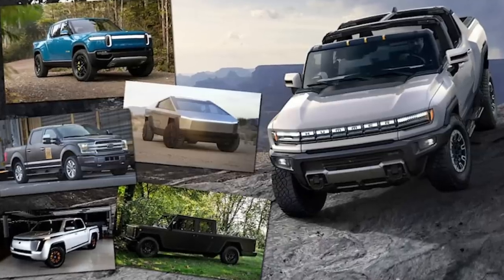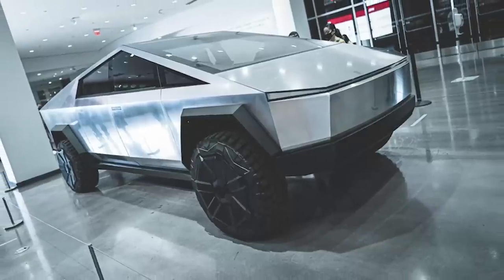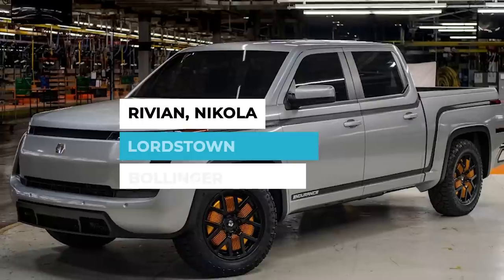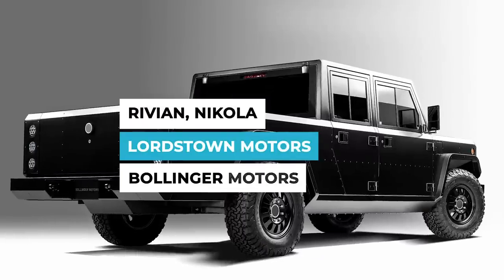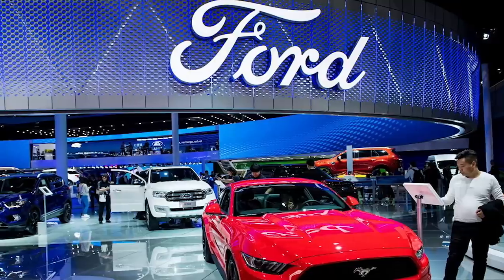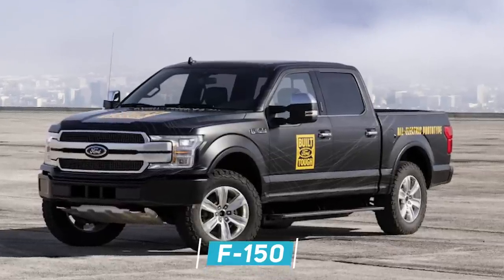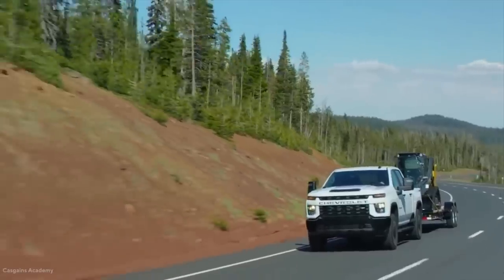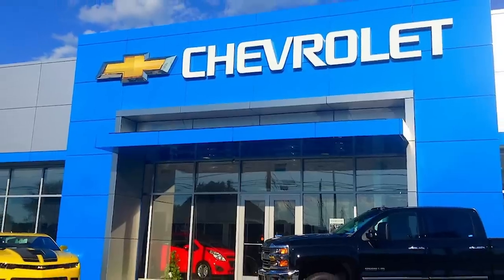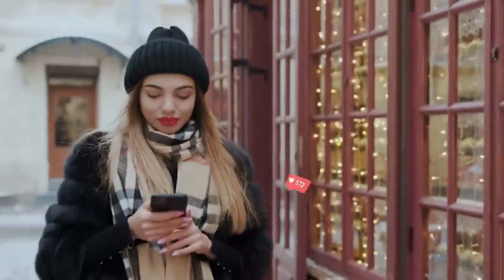Canoo faces a crowded field of electric pickups expected to reach the public in the coming years, including the Cybertruck, as well as pickups from other electric startups like Rivian, Nikola, Lordstown Motors, and Bollinger Motors. Meanwhile, traditional automakers are also entering the fray, with Ford expected to release an electric version of its best-selling F-150 pickup truck in 2022, and General Motors planning to release electric trucks from its Hummer and Chevrolet brands. Will Canoo be a prominent contender in the future of pickups? Let us know in the comments below!